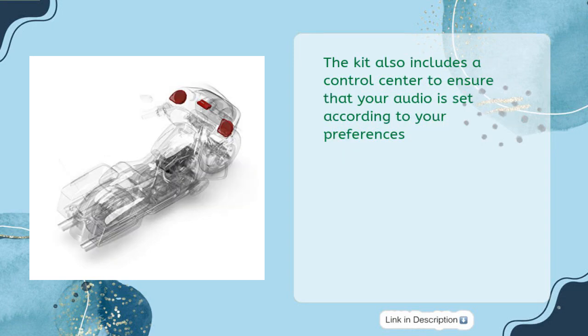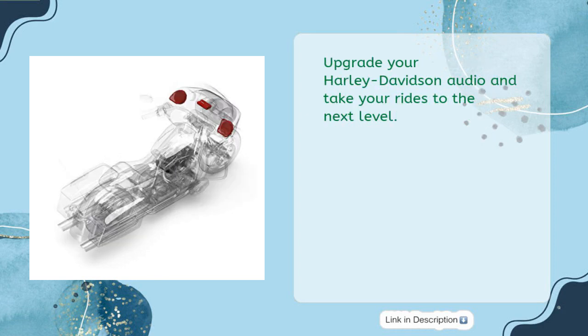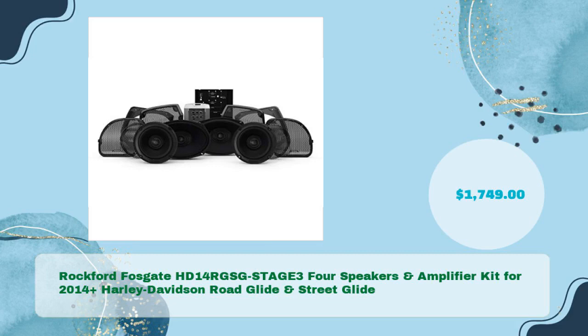The kit also includes a control center to ensure your audio is set according to your preferences. Experience your favorite music like never before with the Rockford Fosgate HD14-RGS-GSTAGE22 speakers and amplifier kit — upgrade your Harley-Davidson audio and take your rides to the next level.